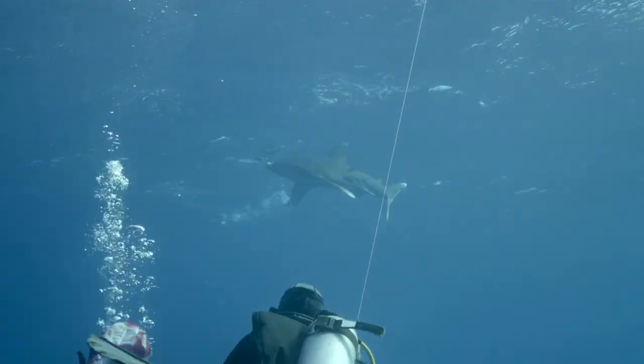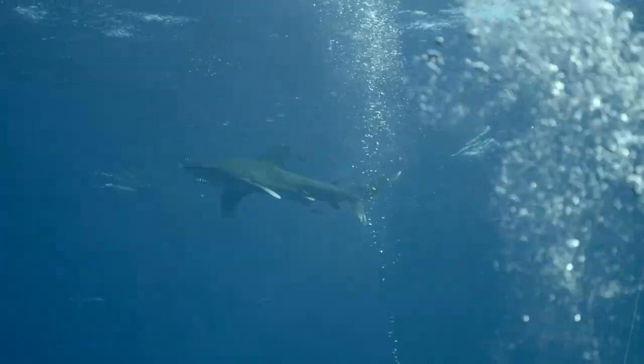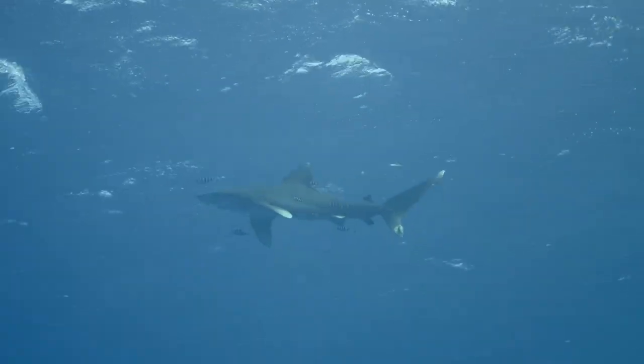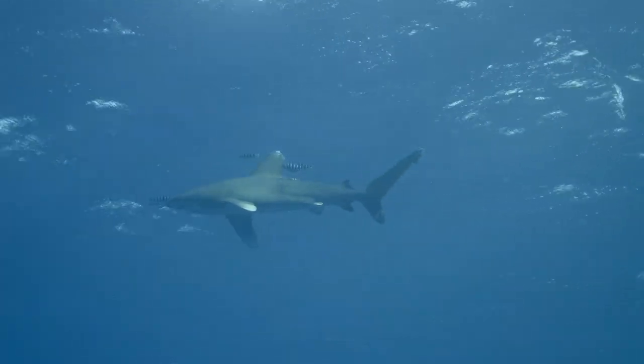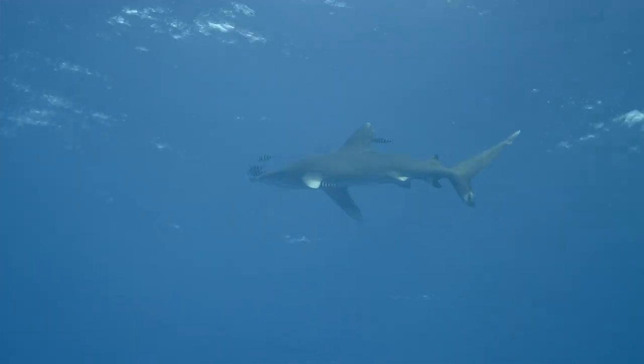Longimanus is known for its curiosity. While most sharks disappear into the blue when divers are around, the oceanic whitetip shark likes to investigate divers who swim only a few meters under the surface. As an oceanic predator, the shark needs to take every opportunity to make prey.